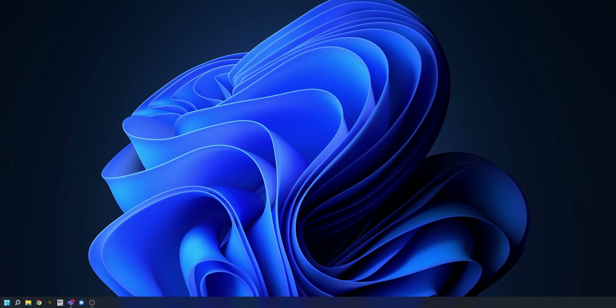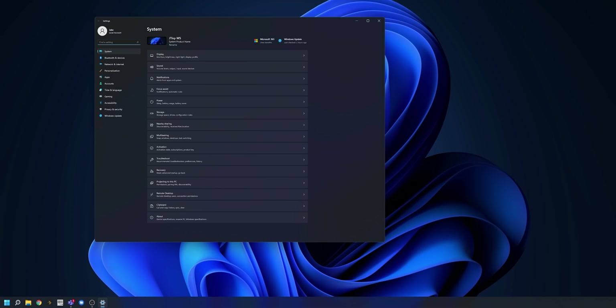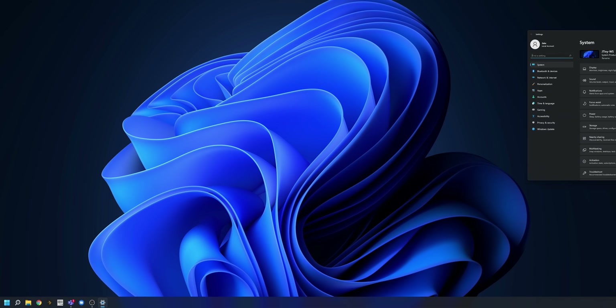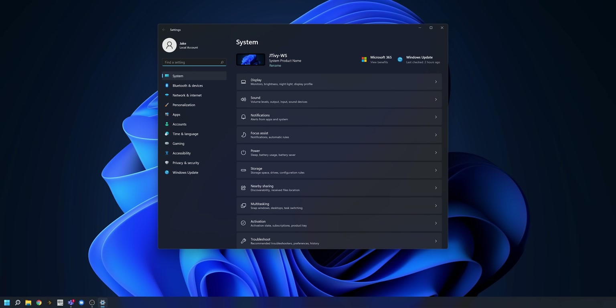Now for some more multi-monitor woes, in the form of weird scaling bugs we just keep encountering. Basically, if you have scaling set to 150% and open the settings menu on your secondary display, it'll open scaled to 100%. You can then move it back to the primary display and it's fixed, but this kind of window dance shouldn't be required in the first place.